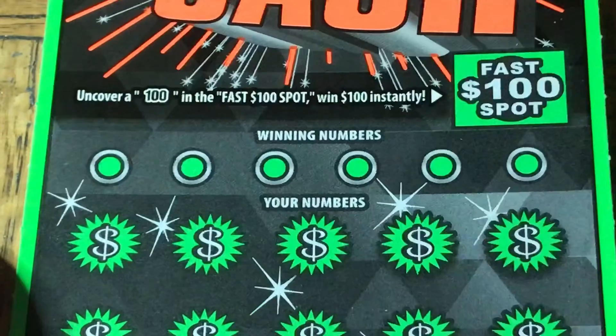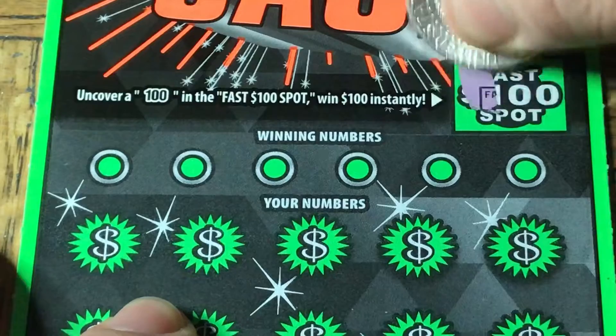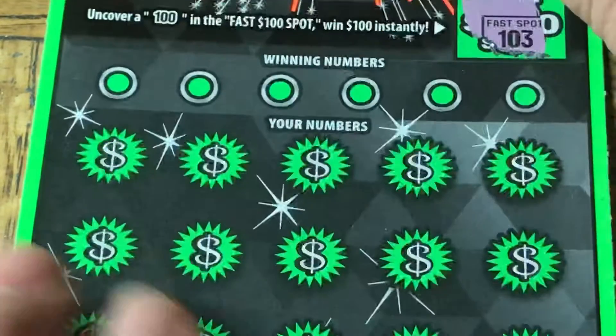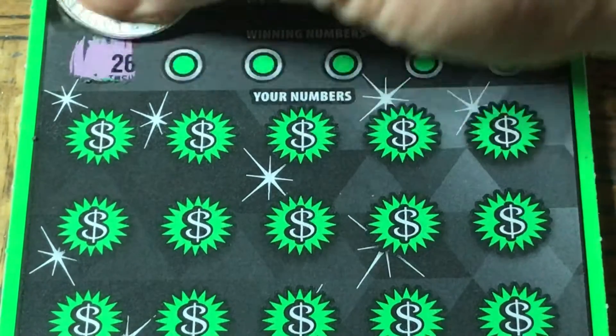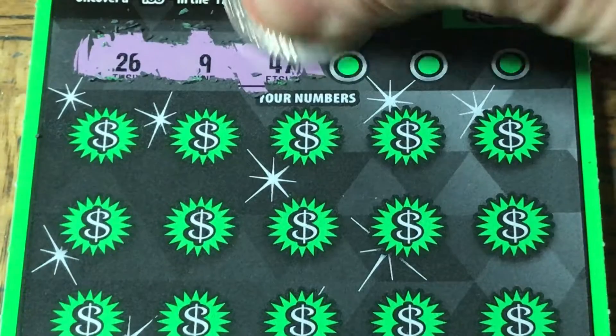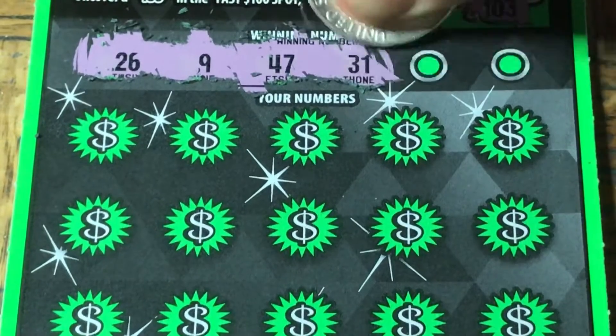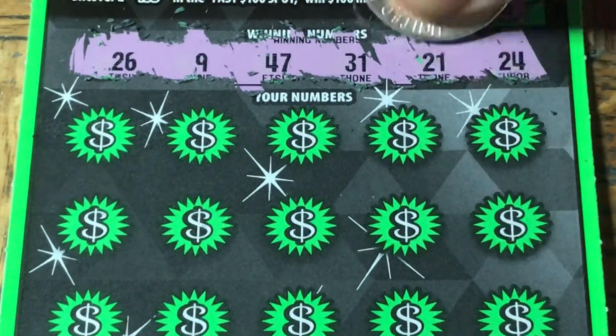Next ticket, 0-4-0, ticket number 40. Fast $100 spot — the number shows 1-0-3, no good. Our numbers on this one look like 26, 9, 47, 31, 21, and 24.